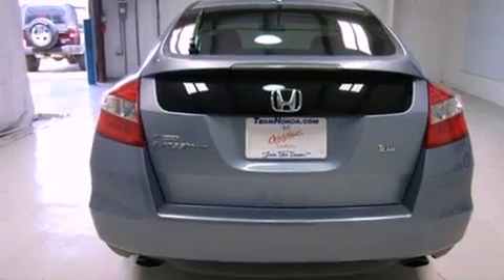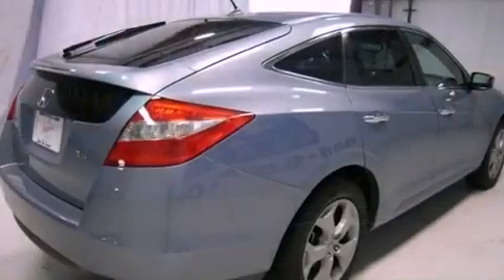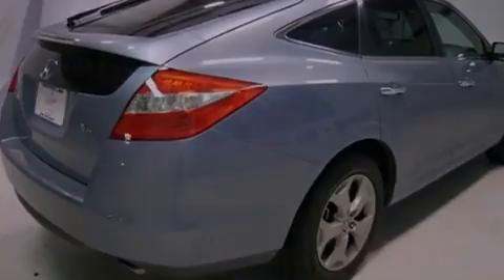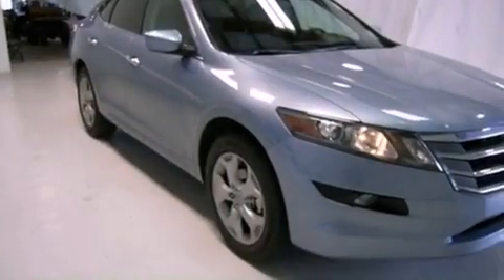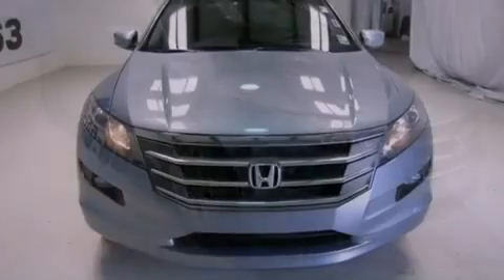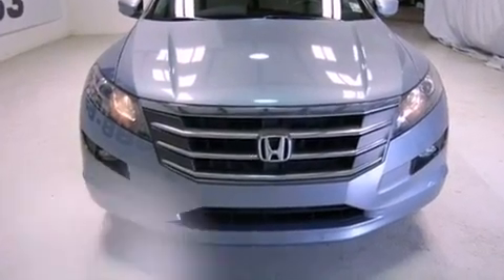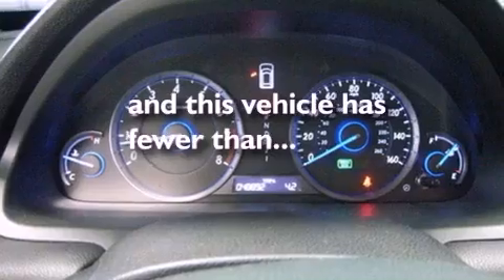Features include a moonroof, heated front seats, commercial-free satellite radio, a premium sound system, leather seats, an engine immobilizer theft deterrent system, privacy glass, traction control, and air conditioning with automatic climate control. This vehicle has fewer than 49,000 miles on the odometer.